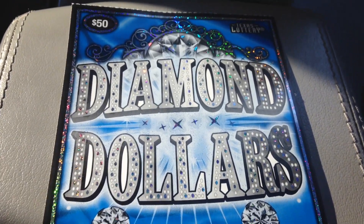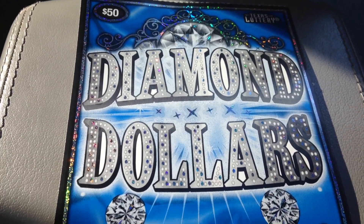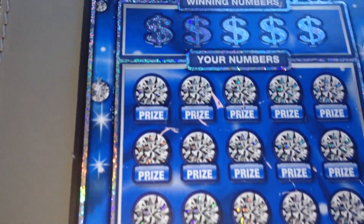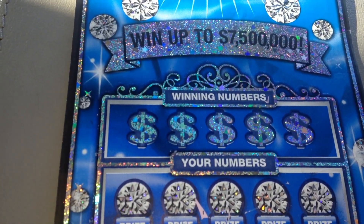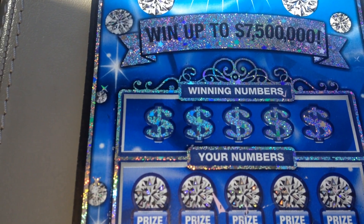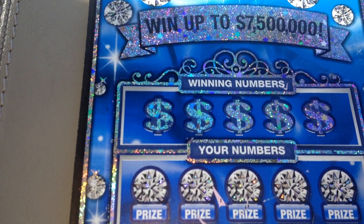Howdy y'all, I'm back and I have one of the big boys that everybody loves — the $50 Diamond Dollars from the Texas Lottery. The top prize on this ticket is seven and a half million dollars, and I have ticket number six today. The overall odds are one in two point five two. To win, we just have to match any of our numbers to the winning numbers, or find a ring symbol for double the prize, a 10 times symbol for 10 times the prize, or a stack of cash symbol for all 25 prizes instantly.